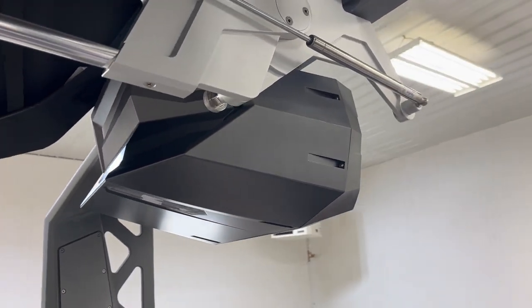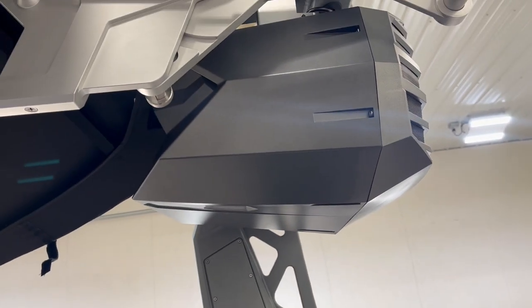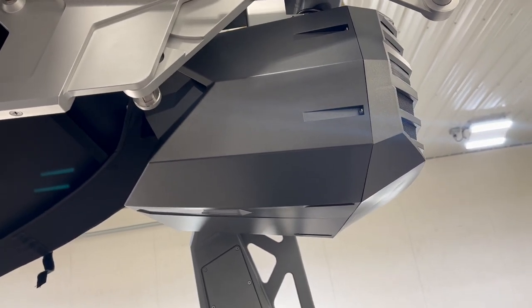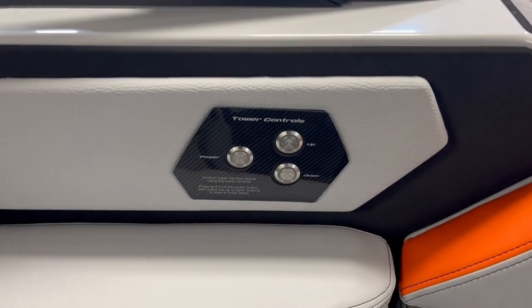Have the two pairs of JL Audio 8.8s in the single casings. This is the power tower — there are controls for it.